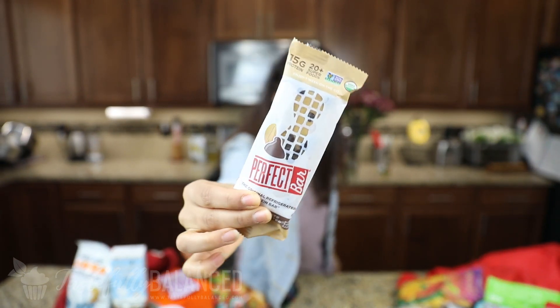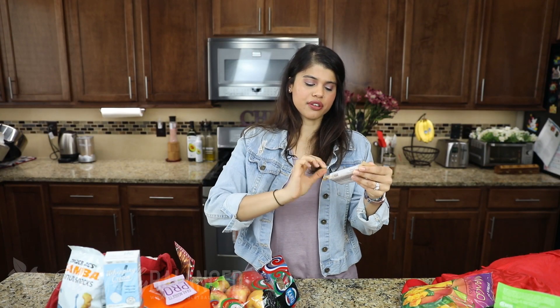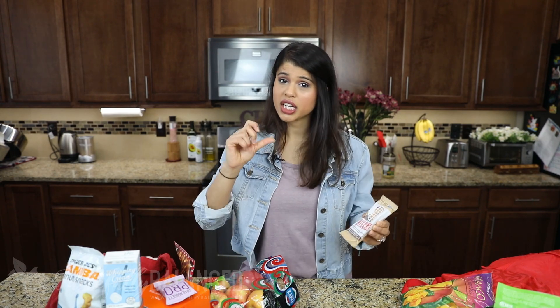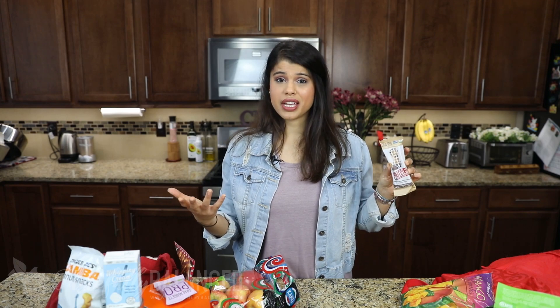Next up I've got another one of those refrigerated protein bars — dark chocolate chip peanut butter flavored with sea salt. I had the last flavor and it was good, though probably not my favorite protein bar; it's a little bit chalky. But it's not terrible. There are about three different flavors so I wanted to try this one and see if I like it any better.